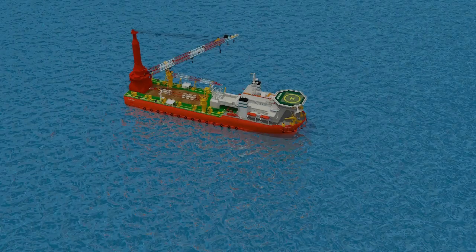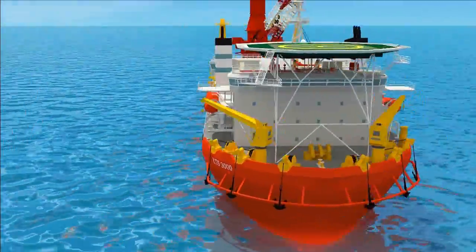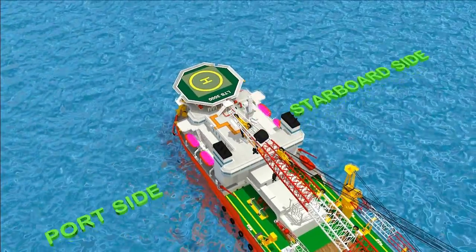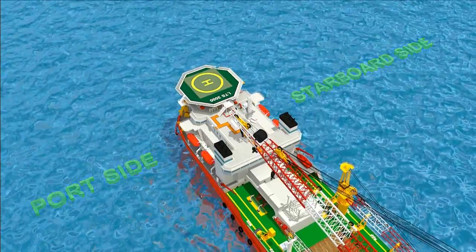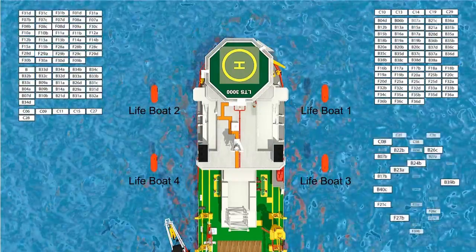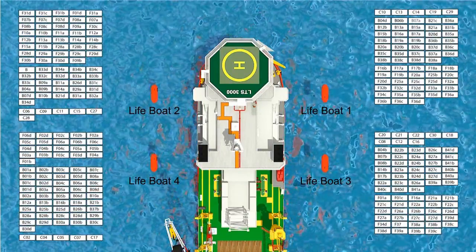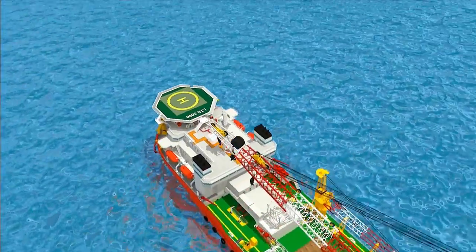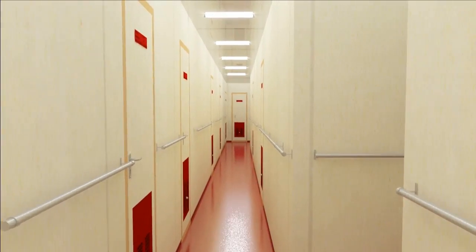Four lifeboats, each with a capacity of 90 persons, are located on the forecastle deck — two on the starboard side and two on the port side. Each one of you will have a specific allotted lifeboat, based on accommodation as shown in the diagram. Once you get your accommodation room, the escape route to your allotted lifeboat will be marked at the door of your accommodation room.